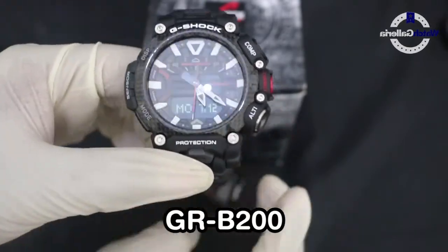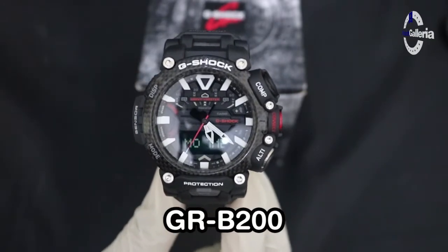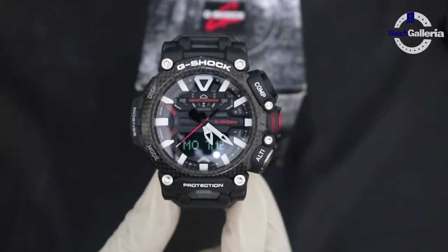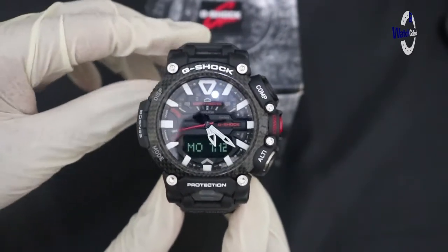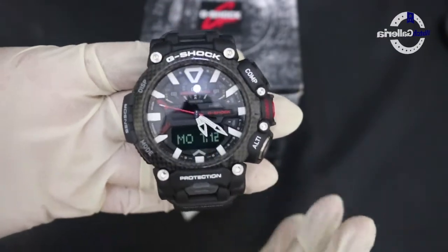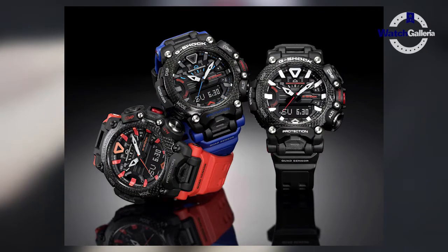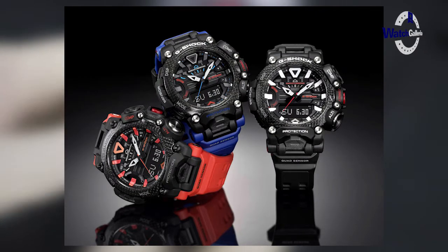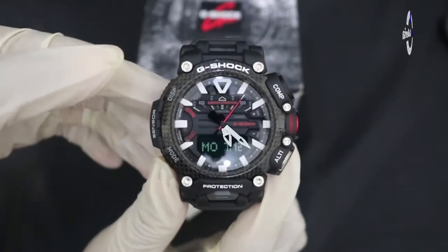Yaitu seri GRB2001A, tapi yang kita akan bahas adalah seri GRB200-nya. Jadi pertama kali jam tangan ini keluar ada tiga warna: yang saya bawa ini kebetulan yang warna hitam GRB2001A, ada GRB2001A9 warna orange, dan juga ada yang berwarna biru GRB2001A2.